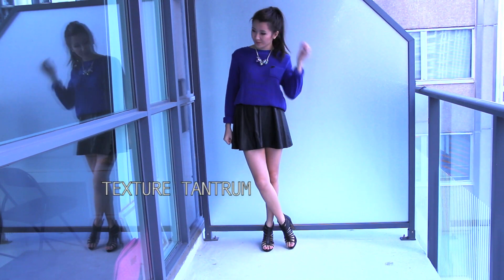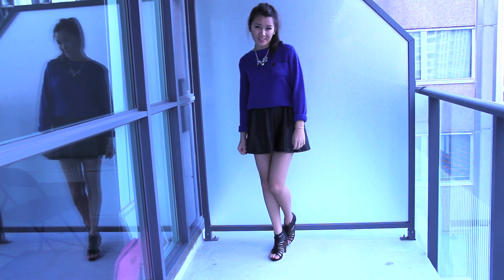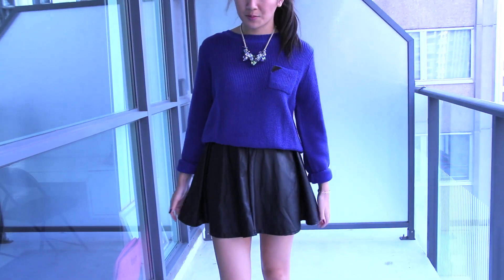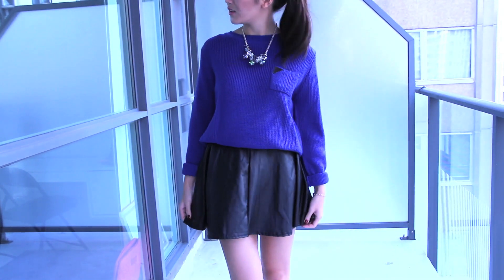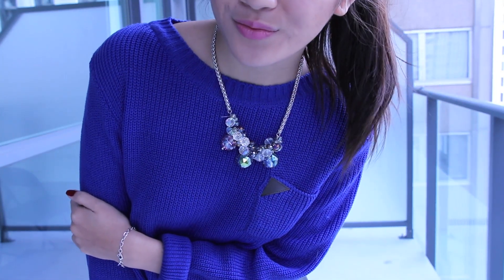This first combo is probably my favorite. I love pairing knits with pleather because they are both such strong textures and they look great contrasting each other. This necklace just ties the whole look together and it's actually made by my roommate Dani, who is the co-owner of Kastor & Pollux. Shoutouts to her!